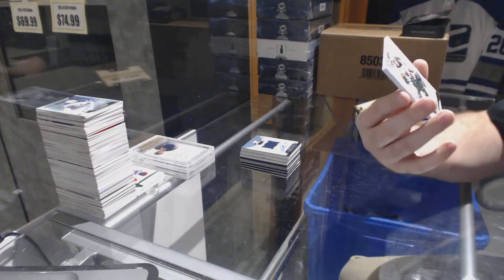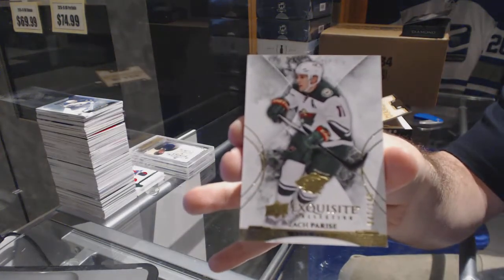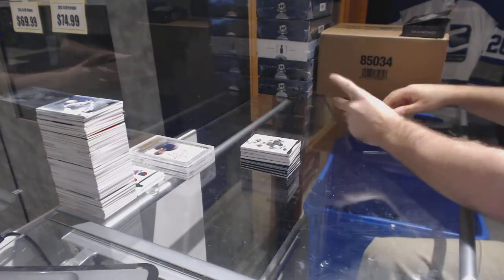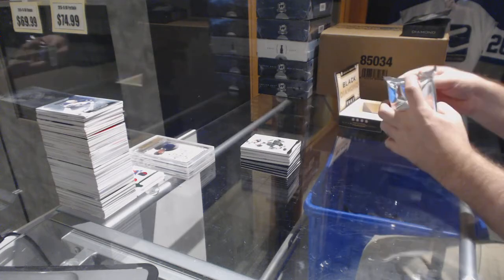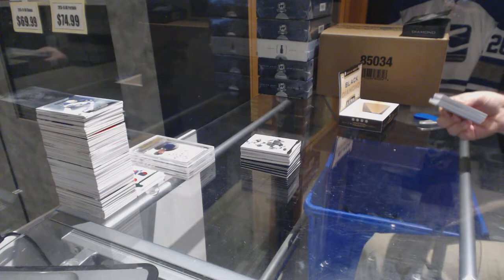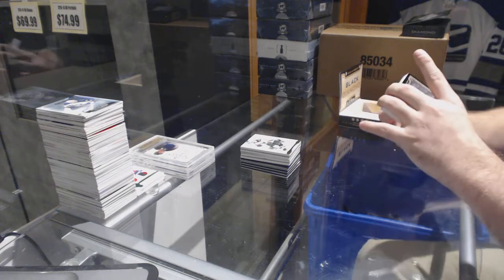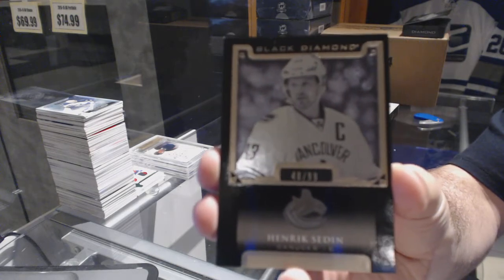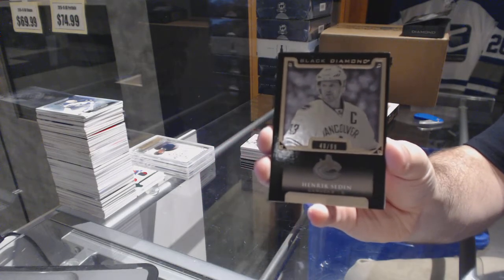For the Minnesota Wild, we've got the 1 of 149 — Zach Parise. I was going to say it must be a rookie photo shoot, like a portrait or something, because that's a very odd jersey. We've also got a pure black base numbered to 99 for the Canucks — Henrik Sedin.